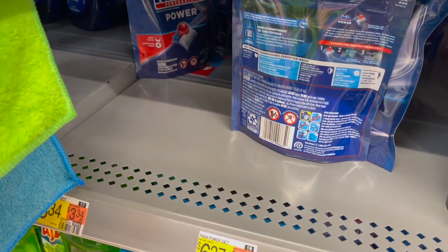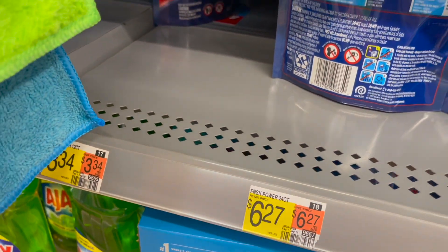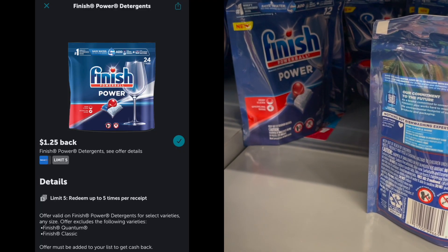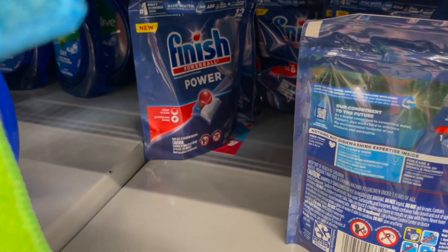Next, I'm going to pick up a repeat deal on the Finish Power Tabs, priced at $3.34. Our rebates did reset, so I'm going to submit to the Coupons.com app for $1.50, then to Ibotta for $1.25, making my final cost for one just $0.59.